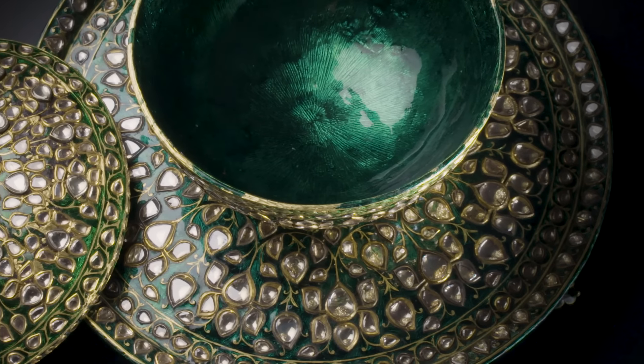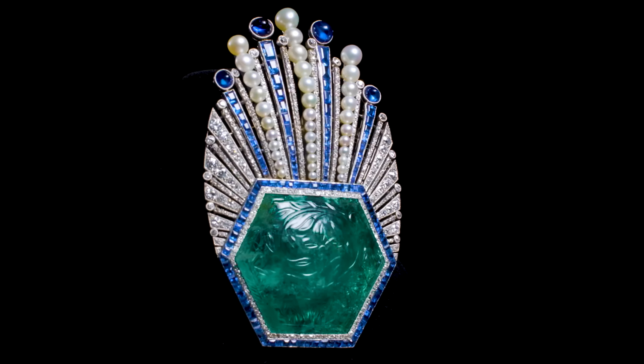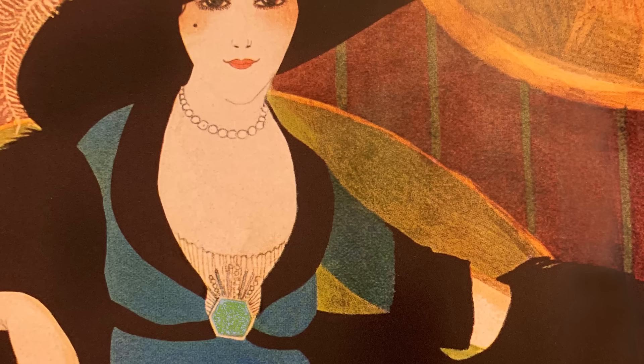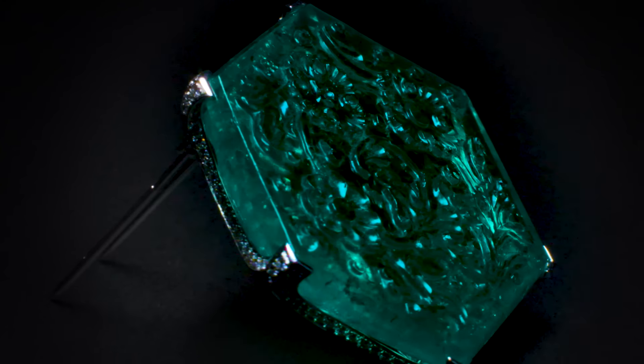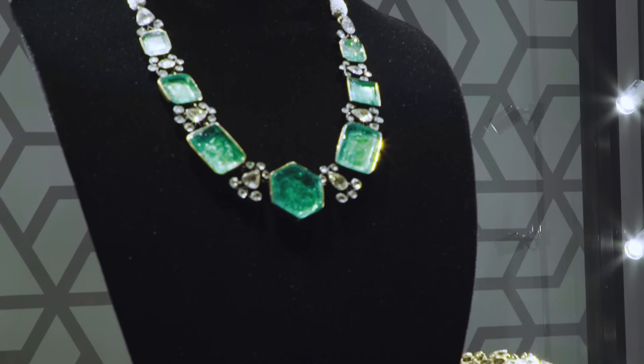Many of these jewels and objects were used by the noble and royal families of India. You can clearly see jewels that were inspired by Indian architecture, by Indian gems, by Indian jewels, and you now have the best of both. This was a great meeting of minds and a culturally significant moment.